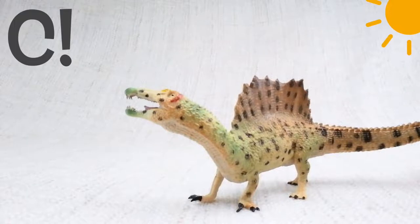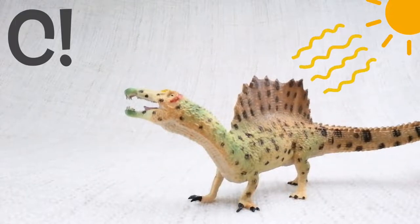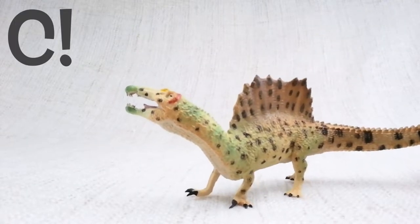The answer is C. Scientists think they use the sail to either keep warm or attract other Spinosauruses.